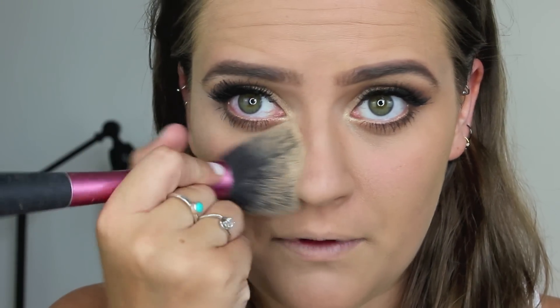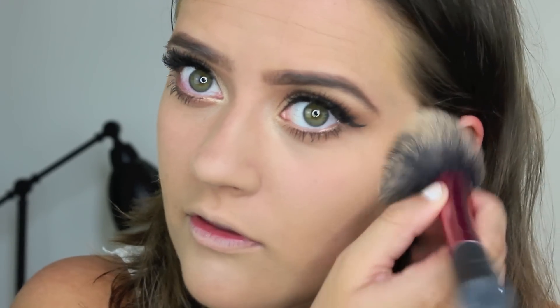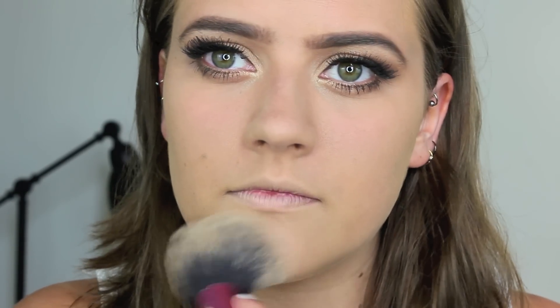I then set under my eyes with the Translucent Mattifying Powder — One Heck of a Blot from Soap and Glory — using a Real Techniques blush brush, just patting it on the high points of my face to set my concealer.